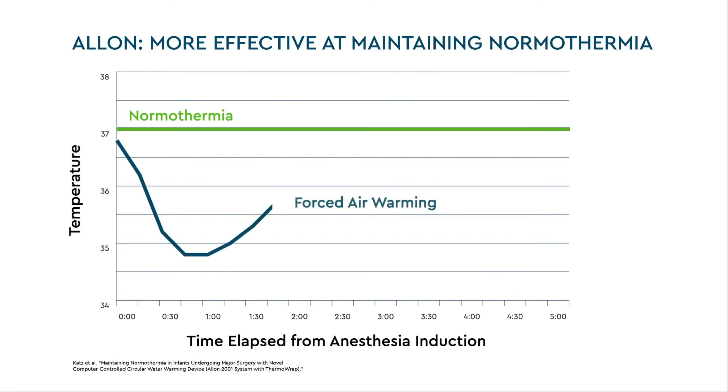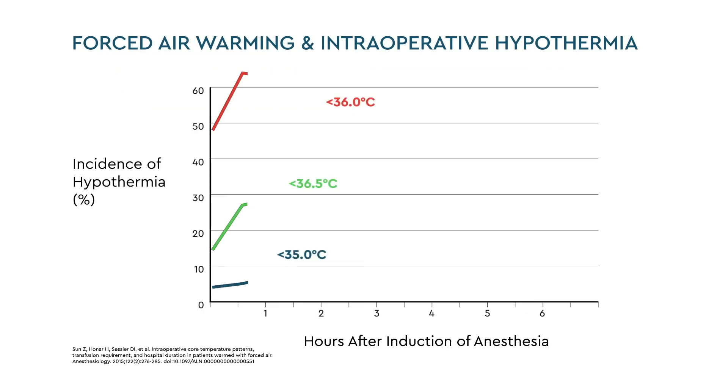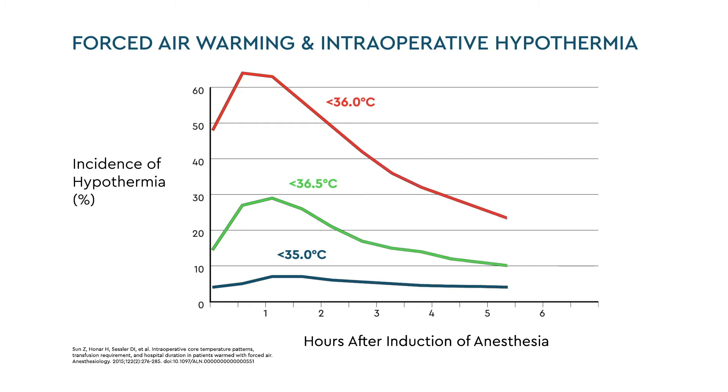Forced air warming is the most popular method of active warming today, but it's not the most effective. In fact, hypothermia often persists even when patients are warmed with forced air. Intraoperative hypothermia was found to be common and often prolonged in a study reviewing intraoperative core temperature patterns in nearly 40,000 patients warmed with forced air.